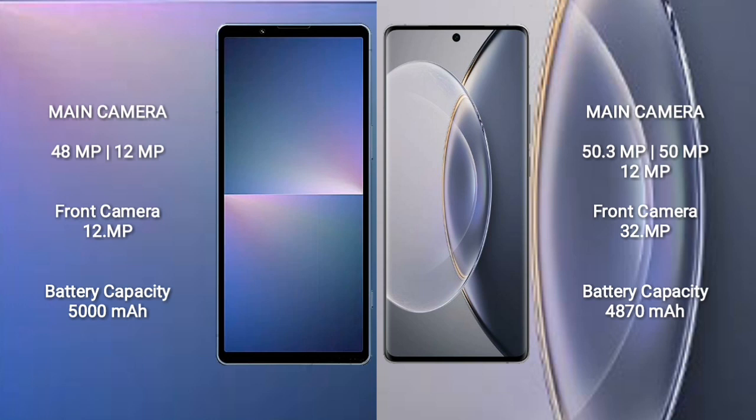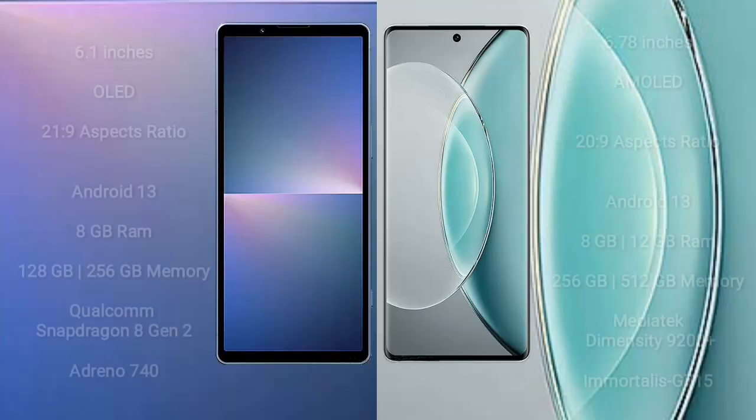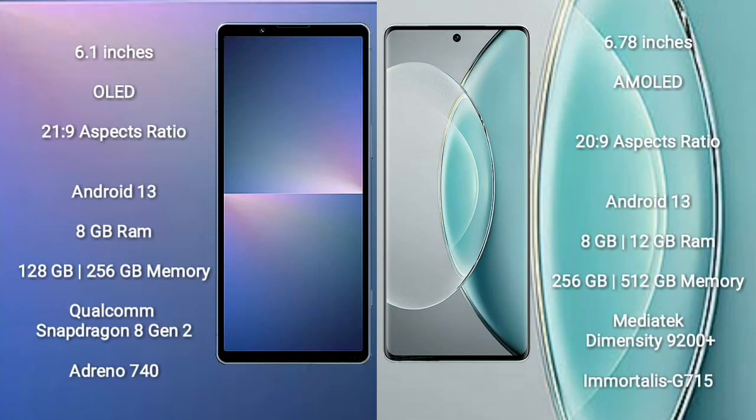Vivo X90 Pro has a 4870mAh battery with 120W fast charging support.